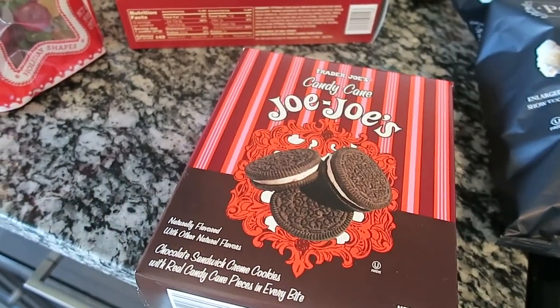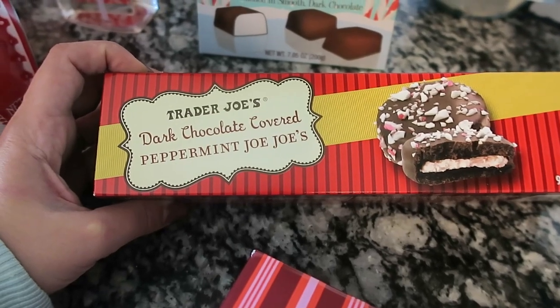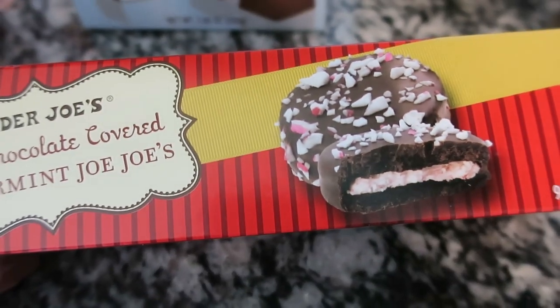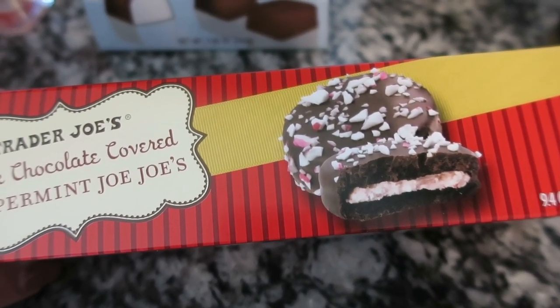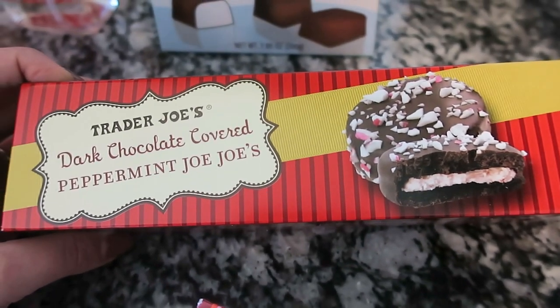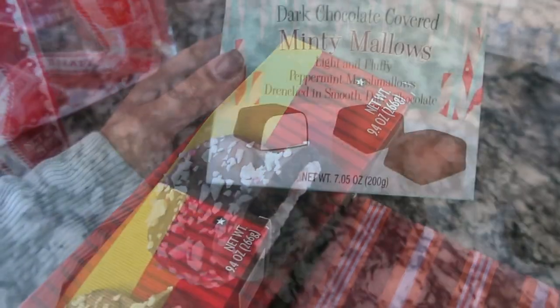The second minty item I purchased is the dark chocolate covered peppermint JoJos — basically an Oreo covered in dark chocolate with smashed up candy canes on top. You cannot go wrong with this. It looks so good and I can't wait to eat them.